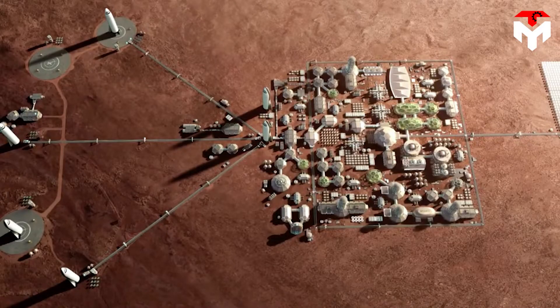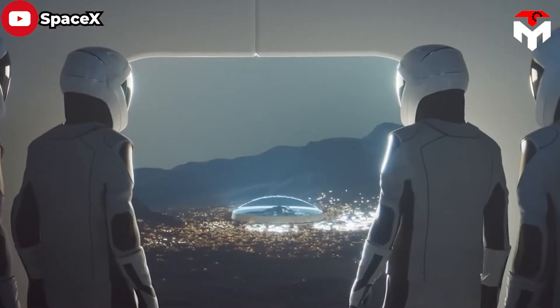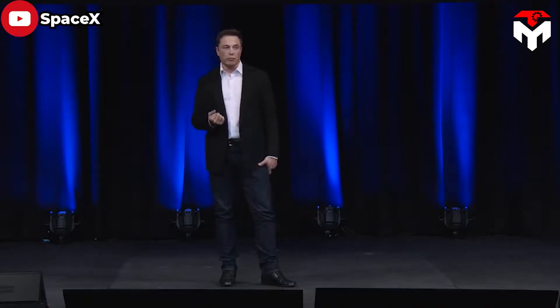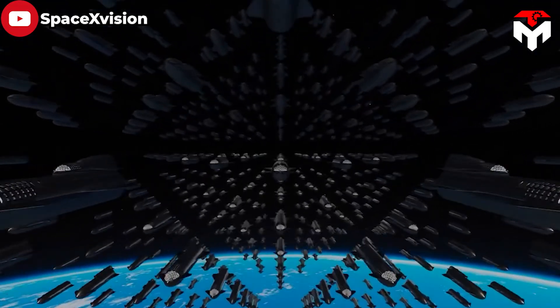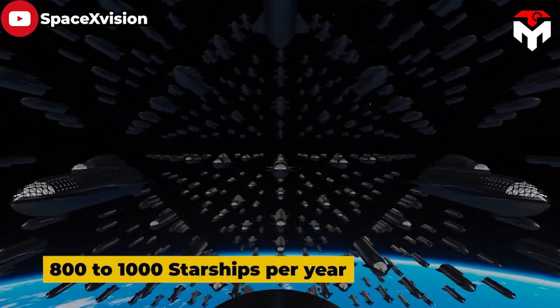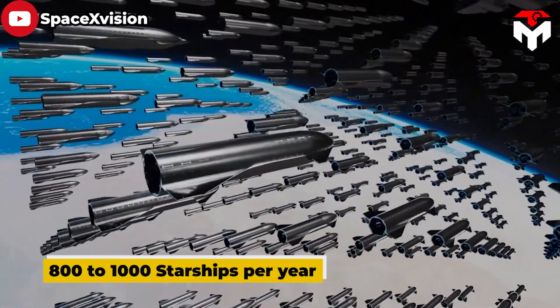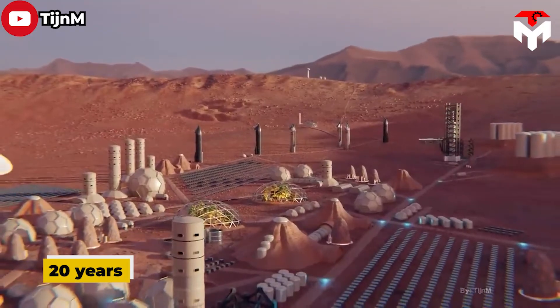The concept of a self-sufficient city on Mars is no longer science fiction, but is increasingly closer to reality. Elon Musk aims to build and operate the first Mars colony before 2050. This would require SpaceX to have about 800 to 1,000 Starships per year for 10 years to create a construction fleet, and it will take 20 years to build such a city on Mars.